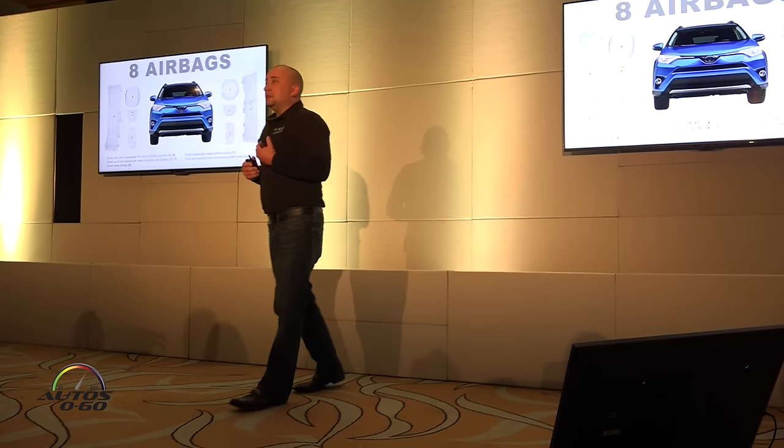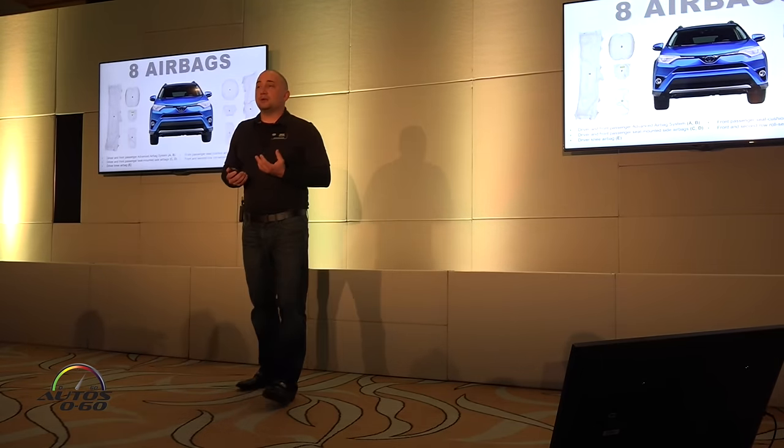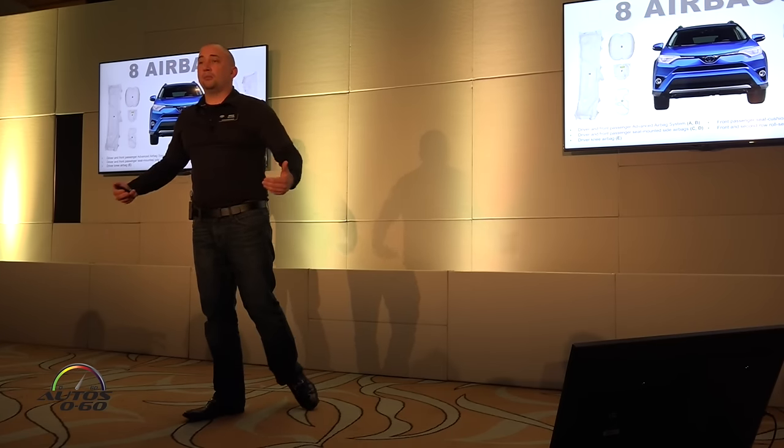Safety is always important, and for this year we continue to offer eight standard airbags and two LATCH locations on the second row outboard seats.